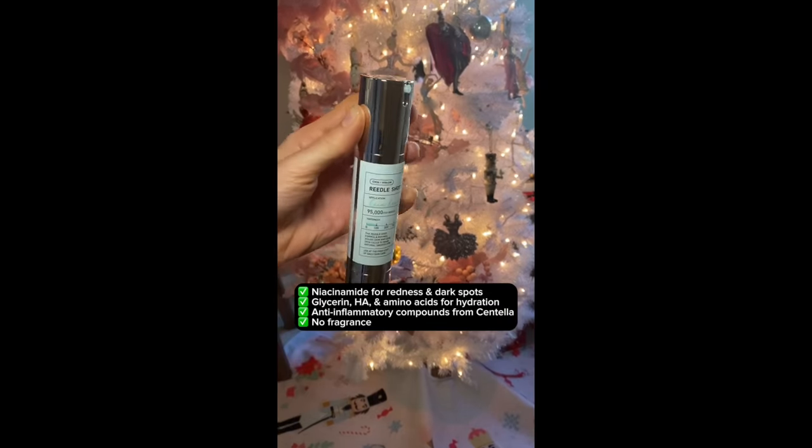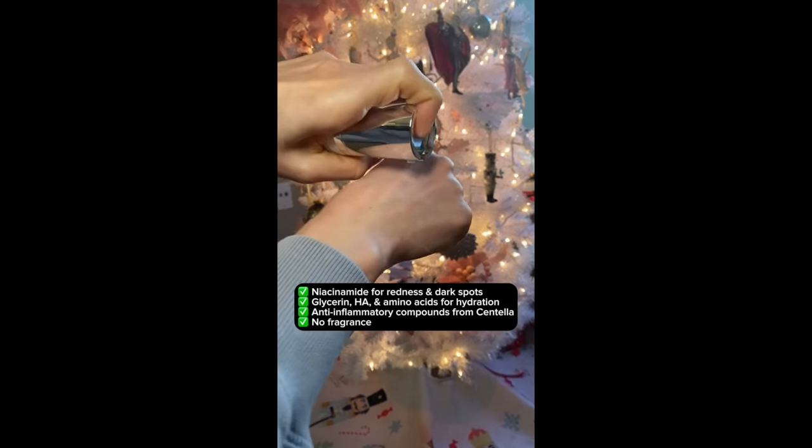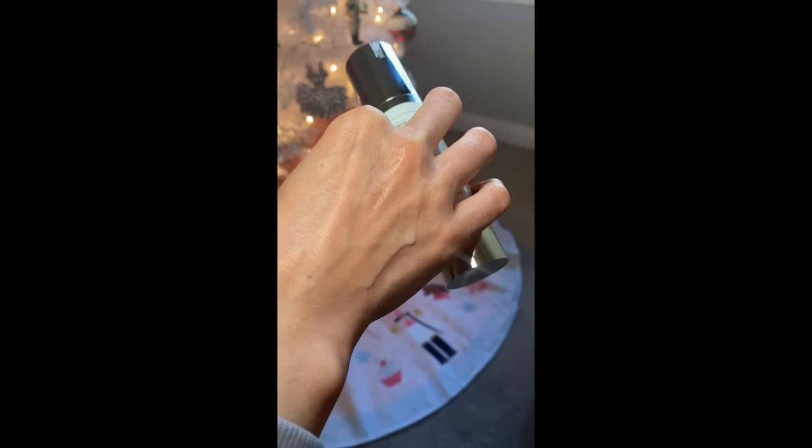I didn't really spend much time reading the ingredient list and set it aside. Only a few days later did I realize what this actually is. This is a really trendy product right now all over Instagram and I've gotten a lot of requests to review it. What it contains that I didn't realize upon unboxing is hydrolyzed sponge spicules.